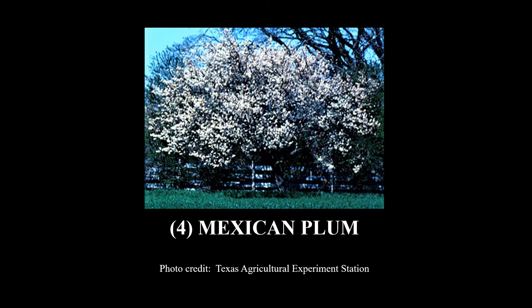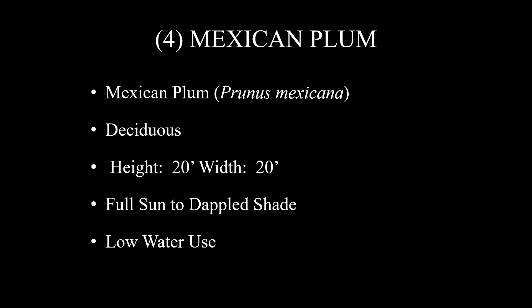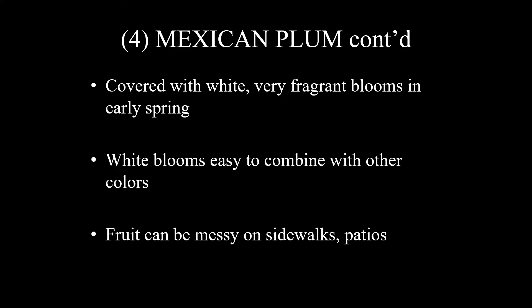Number four on this list is Mexican Plum. You can see it looks like a cloud of beautiful white blooms. The scientific name is Prunus mexicana. It is deciduous, about 20 feet tall and 20 feet wide, grows in full sun to dappled shade, and has low water use. It is a tough plant, covered with white, very fragrant blooms in early spring, and these white blooms are easy to combine with other colors. You want to be careful not to plant them over a sidewalk or patio because the fruit can be messy in that situation.